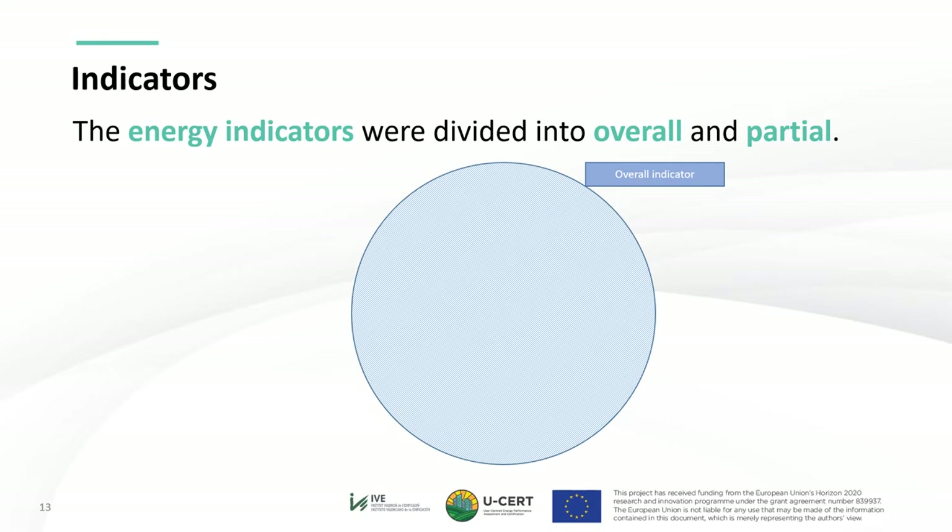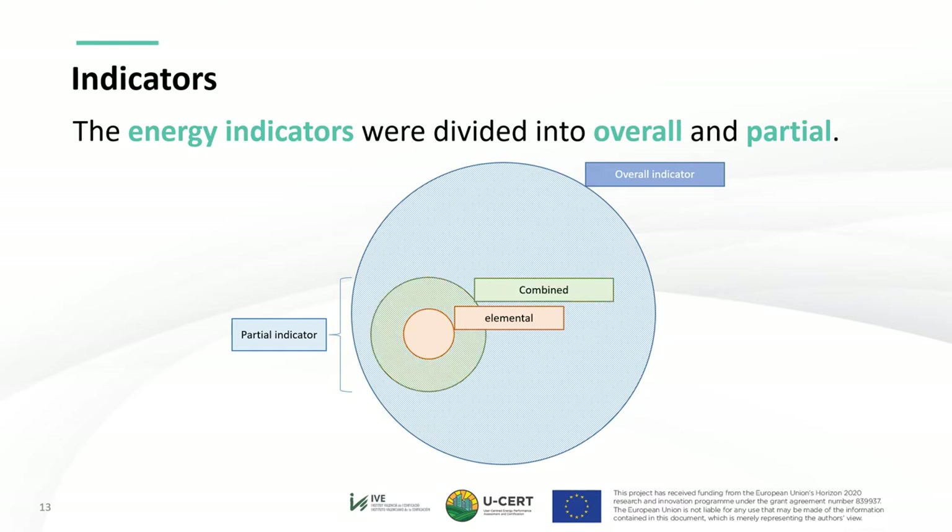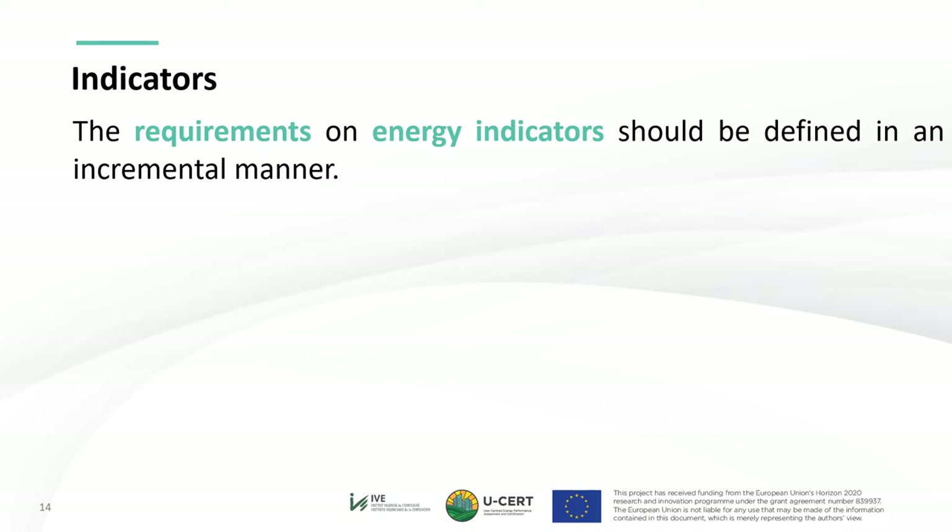The overall indicators represent a comprehensive view of the building, allowing for design freedom provided certain limitations are fulfilled. They could be regarded as an outer limitation — a maximum that should not be exceeded. The partial indicators at elemental level constitute the most specific assessment and focus on a single item; they are the basis from which the design is built and could be regarded as an inner limitation, a minimum that should always be fulfilled. When a combined partial indicator is defined, a certain design freedom in the region between the elemental and the combined indicator appears. Note that USER does not intend to define EPB requirements for each building situation, as that is a responsibility of member states, but this indicator structure aims to ease self-definition.